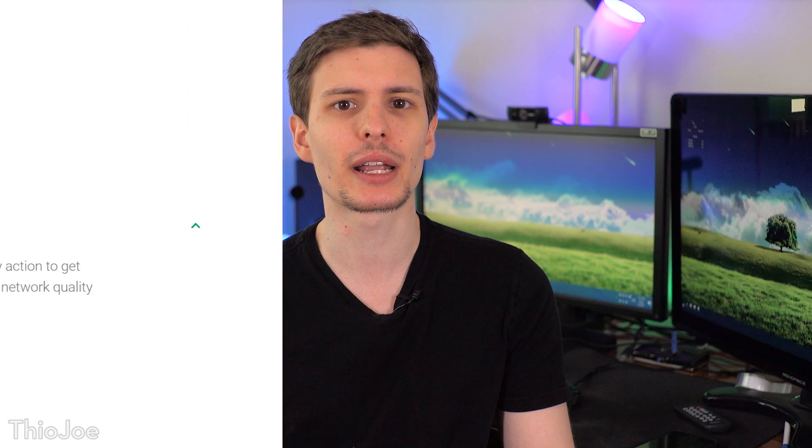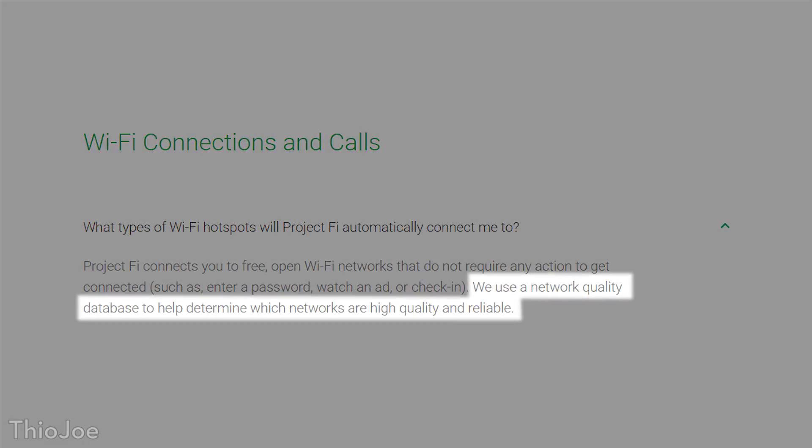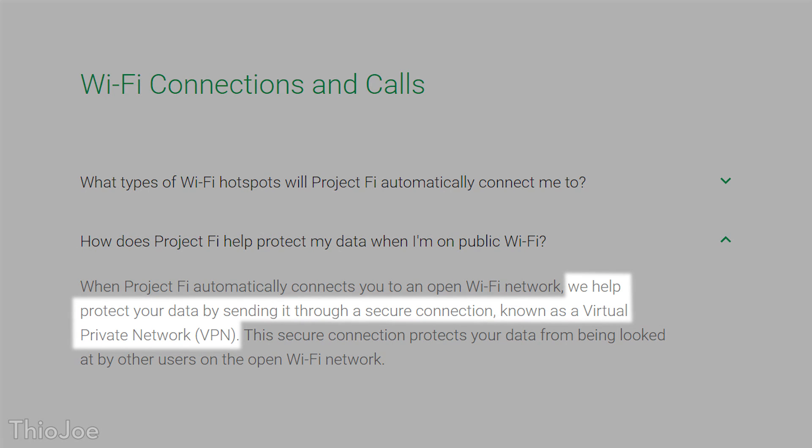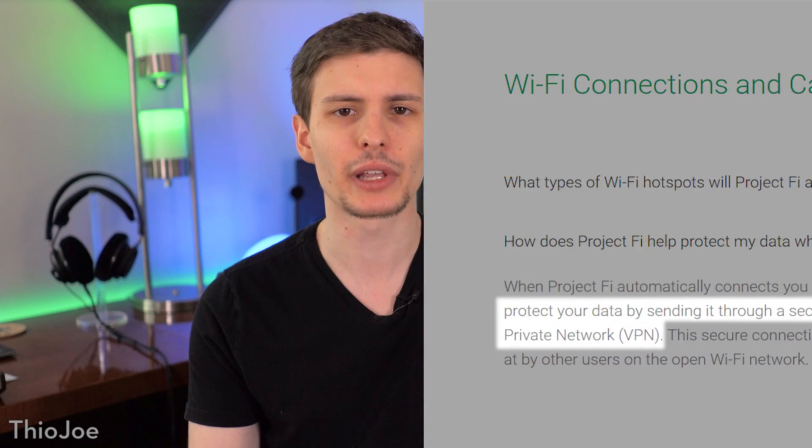As for the Wi-Fi hotspots it uses, you may have seen my previous video telling you why you should never use open Wi-Fi hotspots. So is this actually a bad thing? Well, Google says that whenever it connects to a trusted hotspot — it actually has a list of trusted ones — it also creates an encrypted connection, so it should be safe. This is basically the same thing I talked about in my other video about VPNs, where it encrypts everything before sending it through the Wi-Fi hotspot, so you don't really have to worry.